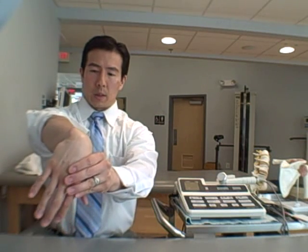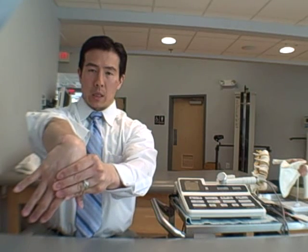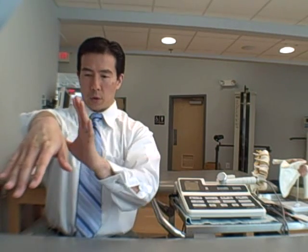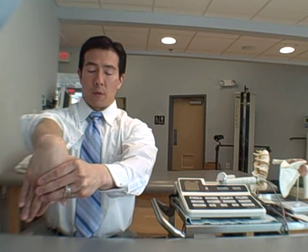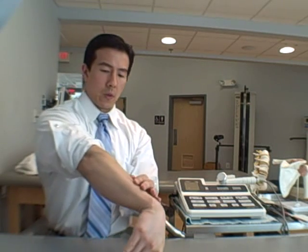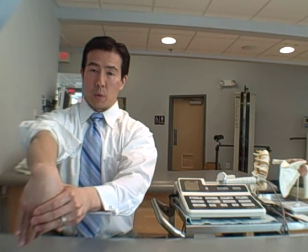Some simple stretches like this: bringing the wrist straight down and turning it slightly. Think of your right hand — bringing it straight down will be the 6 o'clock position, then turning it to the 5 or 4:30 position. You'll feel a stretch right along the forearm here. You want to hold that to a point where you feel stretch but no pain — that's very important.